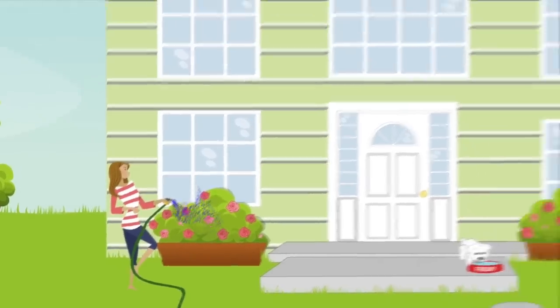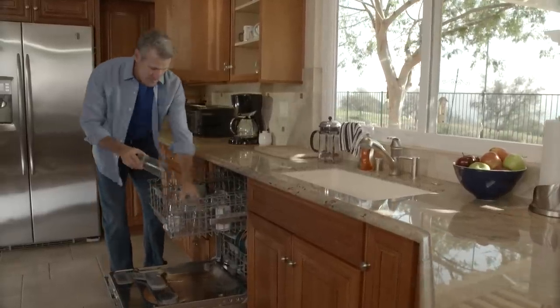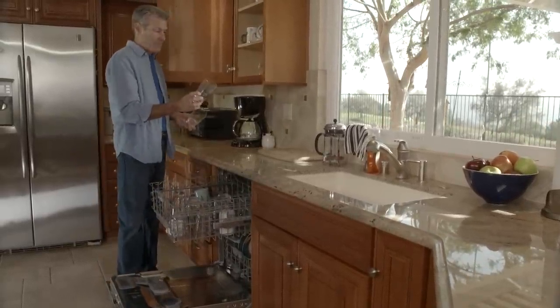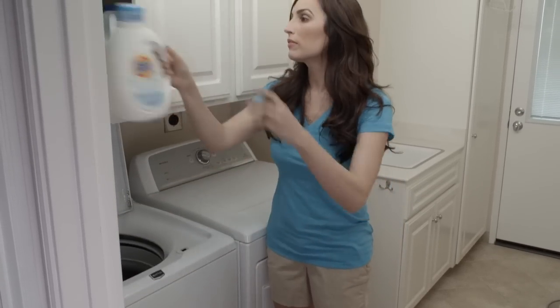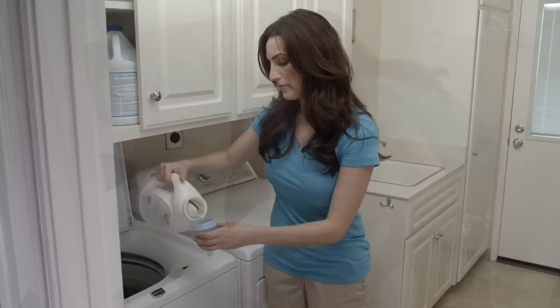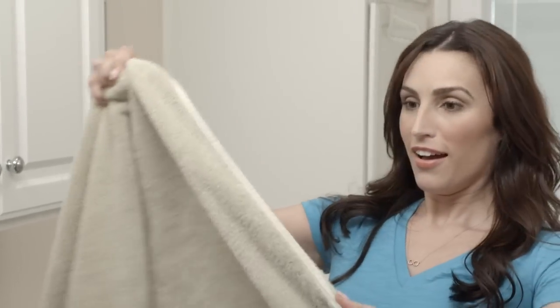To every faucet, showerhead, and spigot — clean water cleans better. You will find a dramatic improvement in your glassware and dishes. With a Life Source system you will use far less soap, and since there is no chlorine in your wash water, the color in your clothing will stay vibrant, not bleached and faded.